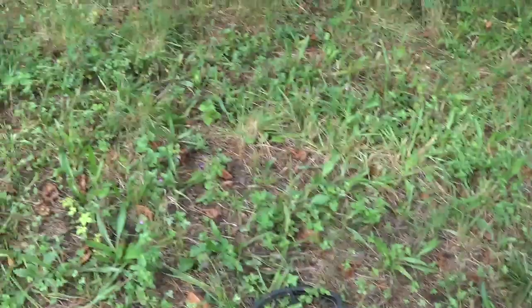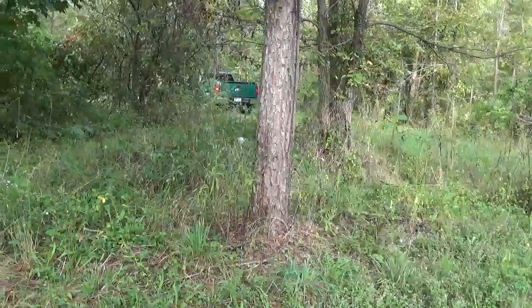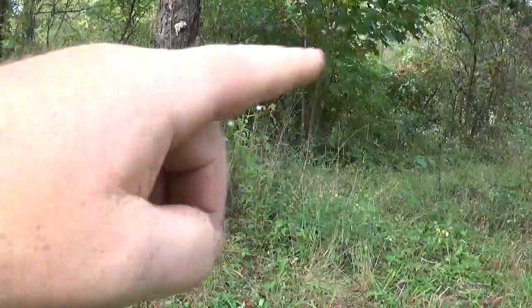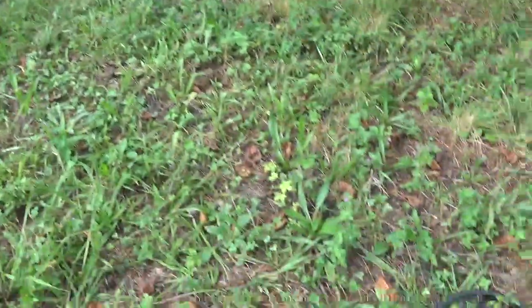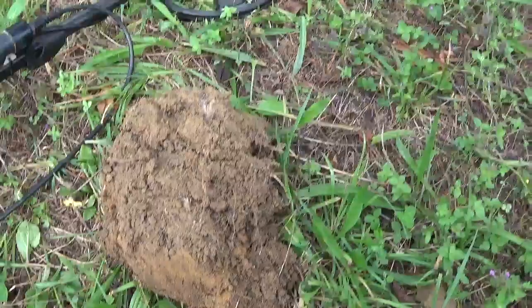Alright guys, it's Saturday September 16th. I got permission to do an old spot here — there's supposedly an old house right up there. I'm working this yard area, needs to be cut. Found one wheat penny and a bunch of clad so far. I've been here about 20 minutes.